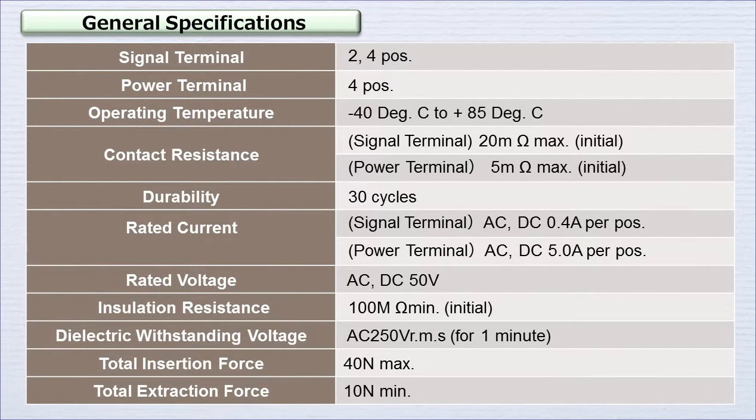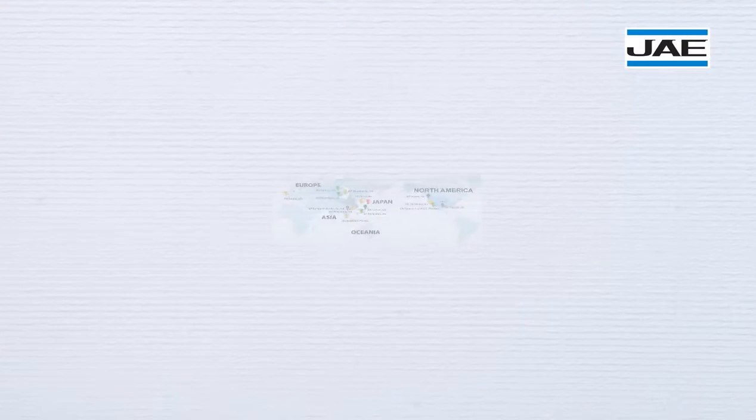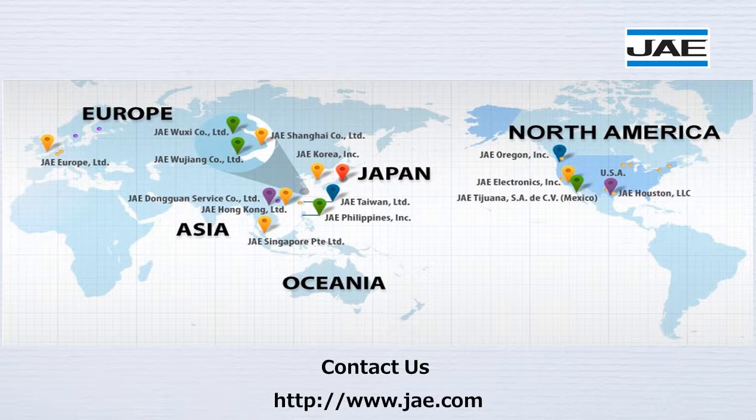Furthermore, it also improves workability during final assembly by providing a click feeling when mated. Please visit the JAE website for more information on these products.